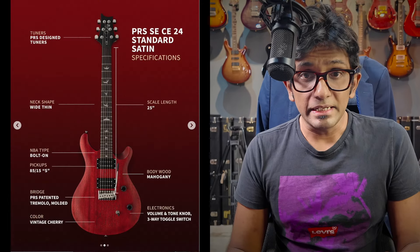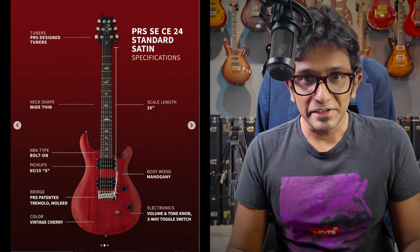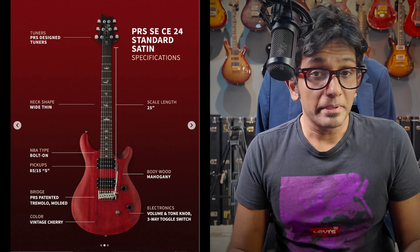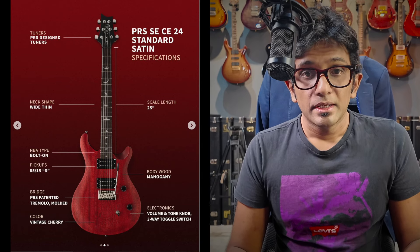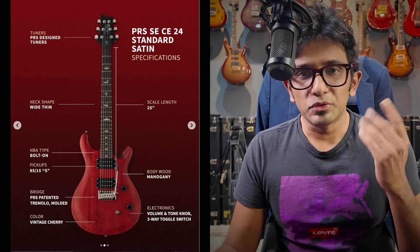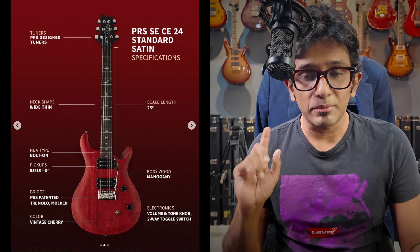Now here's the implication. The new PRS SE CE24 Satin is probably going to have the same level of playability, the same level of functionality. I've just got the whole product page open over here so you can see the specs and everything, and we'll talk about that because that's significant.